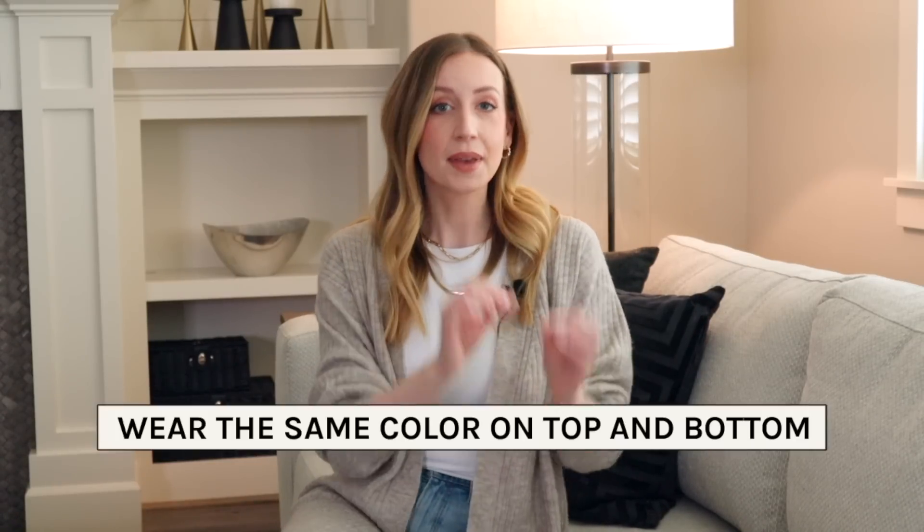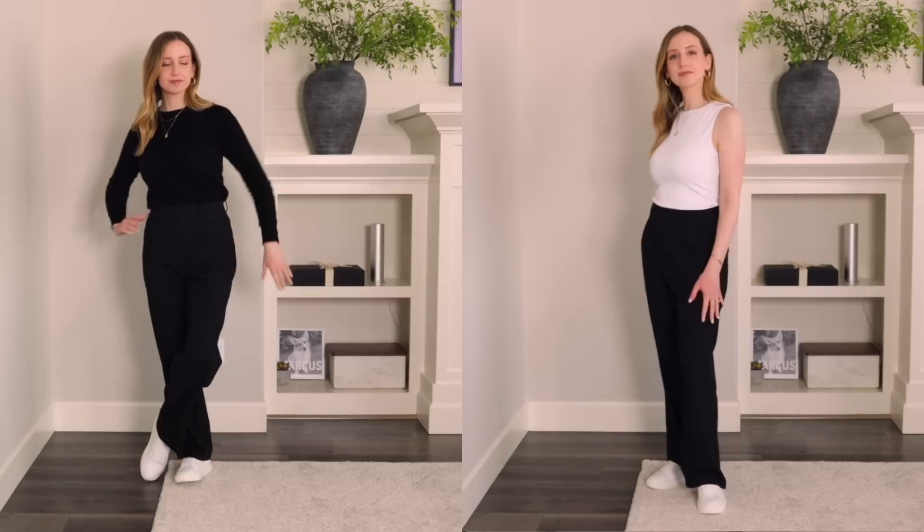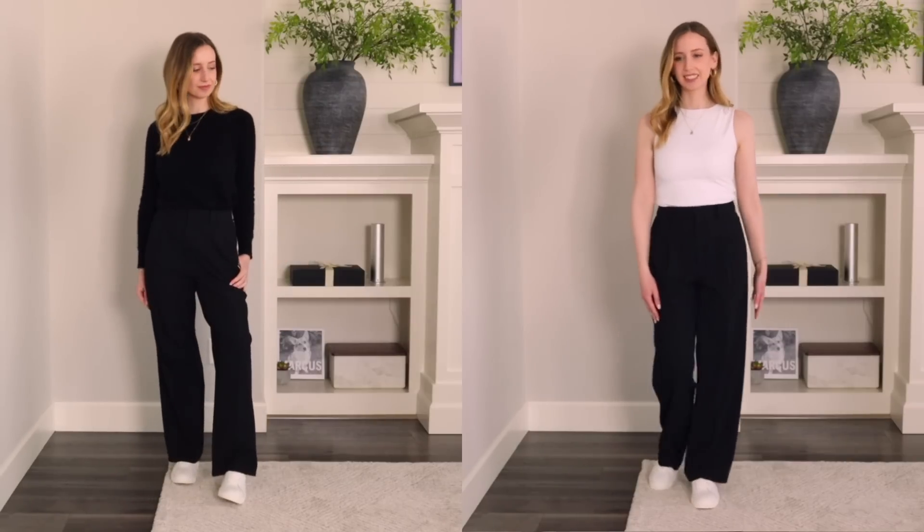That leads me into tip number two. If you're wearing a rise that's especially tricky for you, pick a top that's the same color as your bottoms. If you're especially not liking a certain rise, or if it's just hitting you an inch or two off from where you wish it were, pairing it with the same color is going to give you a nice long look and you won't notice exactly where that rise is. If you pair something black on bottom and white on top, that is a high contrast look — it's going to highlight those differences rather than blending them together.